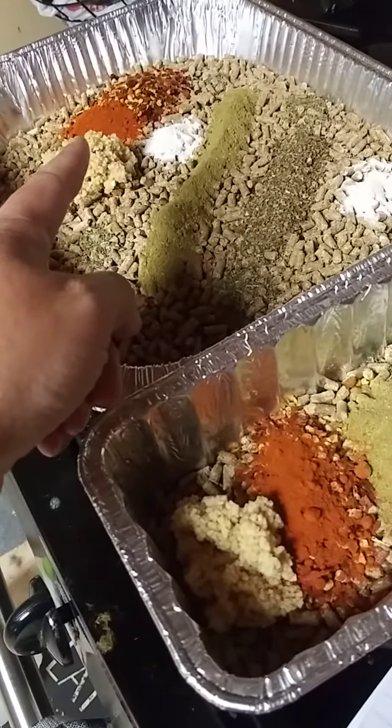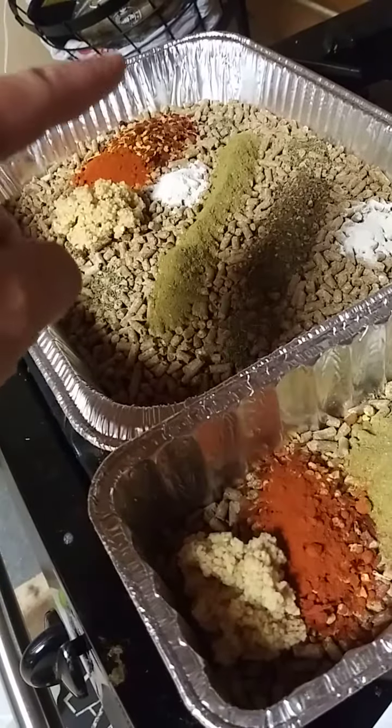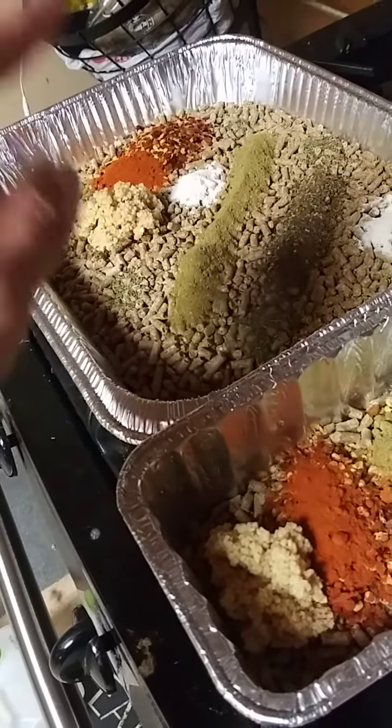Cayenne — cayenne fights bacteria but it is also like an instantaneous dewormer; it will burn the worms out. As to where red pepper flake fights bacteria and is more of a slow release dewormer.